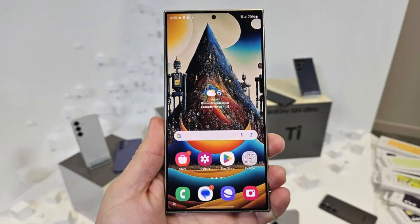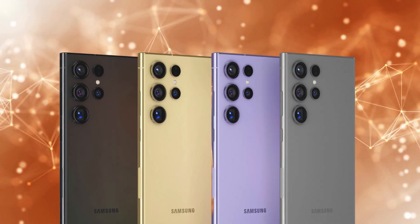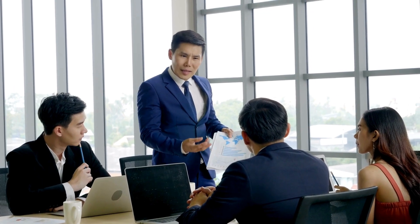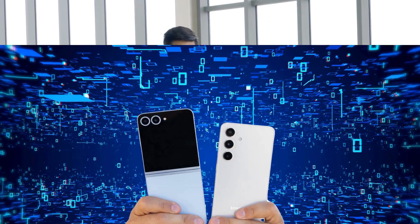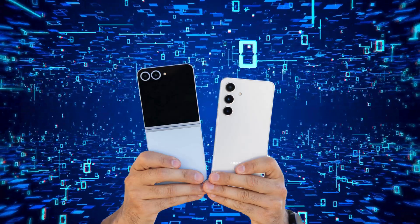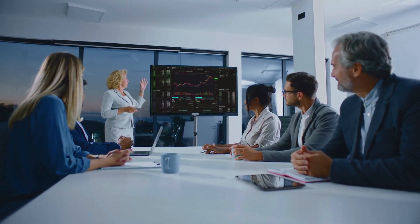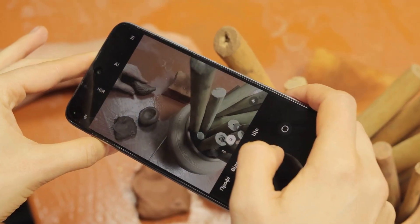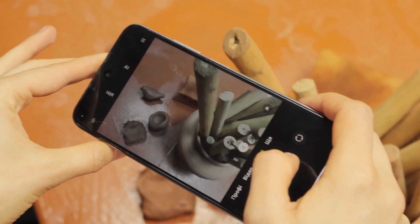Meanwhile, the Galaxy S24 is available in stunning colors like Onyx Black, Marble Gray, Cobalt Violet, and Amber Yellow, with additional colors available exclusively on Samsung.com. Under the hood, the Galaxy Z Flip 6 is powered by the Qualcomm Snapdragon 8 Gen 3 chip, promising excellent performance and battery efficiency. Though its dual-camera system might not be groundbreaking, it's perfect for everyday use. The new 50MP main camera, along with a 12MP ultra-wide, allows for 2x optical quality zoom, which is a nice touch.